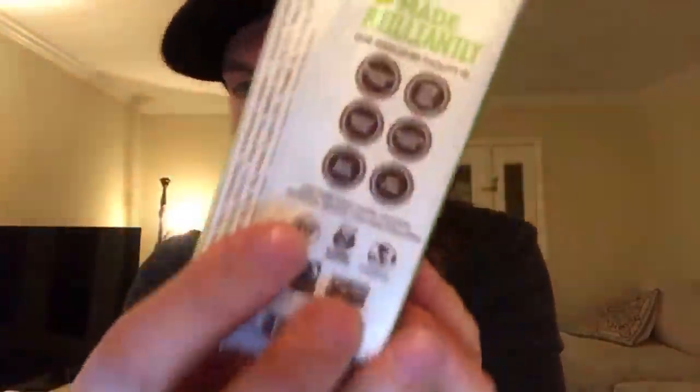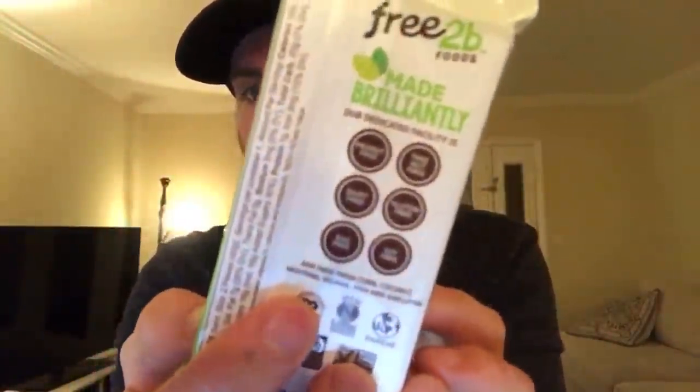Free to Be Foods is allergen-free chocolate, butters, and snacks. This is their mint cup - all on allergen-free dedicated equipment, so no nuts and all the other common allergens are excluded. People with a lot of allergies can eat these safely. They are super good. Craig apparently snuck one in the morning - I caught him.